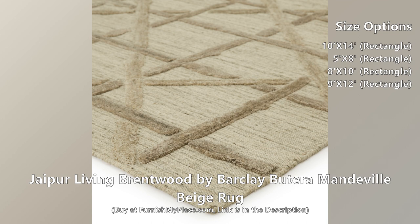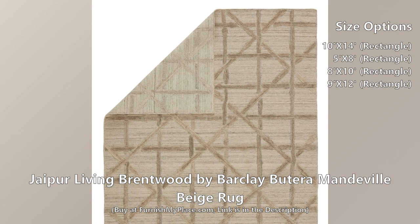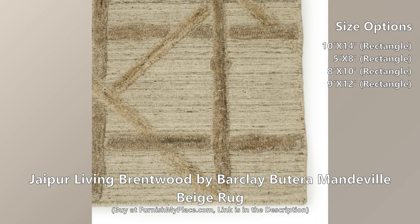The Brentwood collection by Barkley Butera is a formal expression of style and allure found in the exclusive Los Angeles enclave. A classic, bamboo-inspired lattice motif and natural colorway defines the chic style of the Mandeville design.